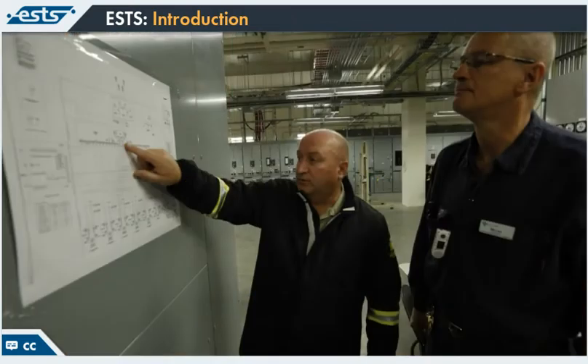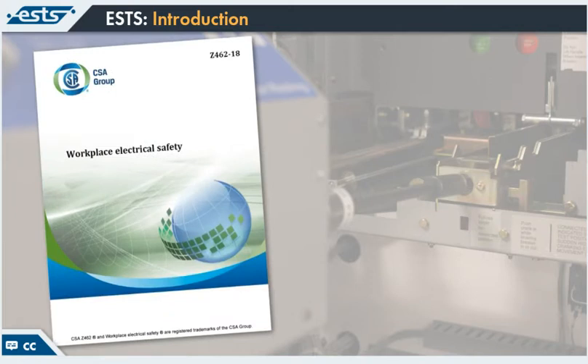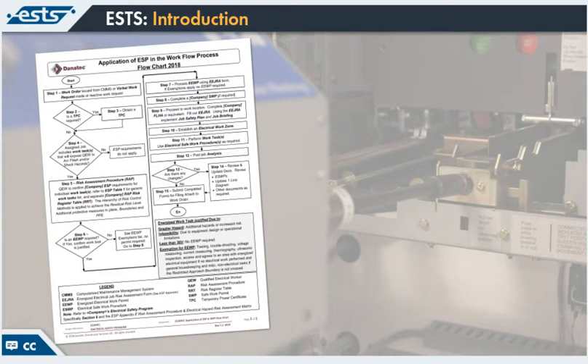During this training, we will use a number of different methods to help you understand the electrical hazards you may be exposed to and how to deal with them, including detailed information about specific work tasks that may expose you to electrical hazards, specific information from the clauses — and specifically Clause 4 — in the CSA Z462 Workplace Electrical Safety Standard, such as completing an arc flash risk assessment and shock risk assessment, and using a workflow process flowchart for executing planned or reactive work tasks.